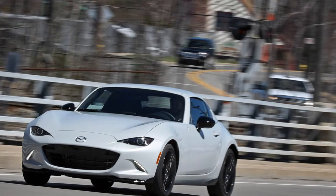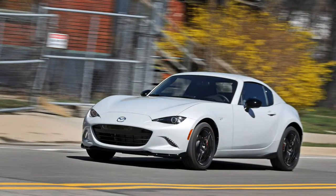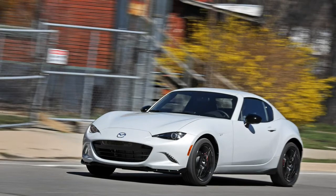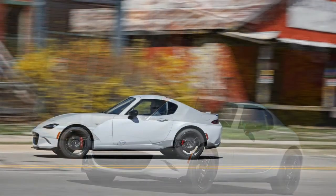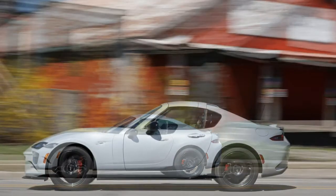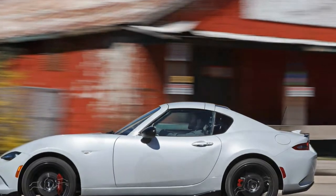Roadster owners living in frigid climes often tuck away their cars for the winter. Doing so extends the life of the convertible top, prevents road salt corrosion, and saves the interior from slush and grit contamination. Winter storage also saves the driver from the pain of a chilly cabin, wind whistling past weather seals, and flapping canvas racket.